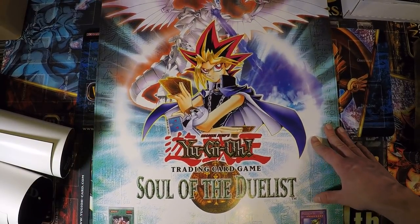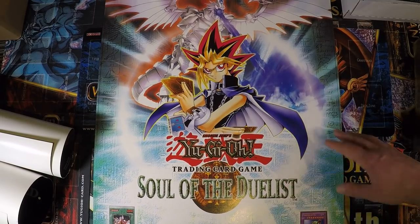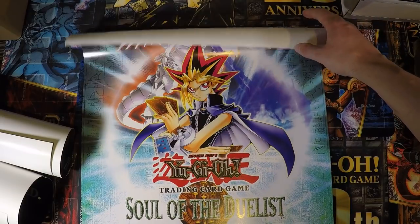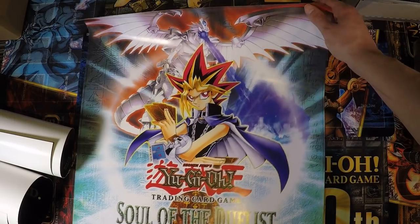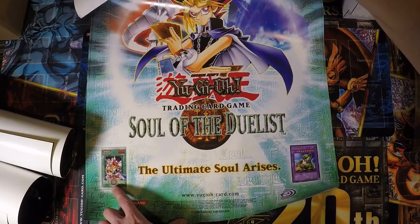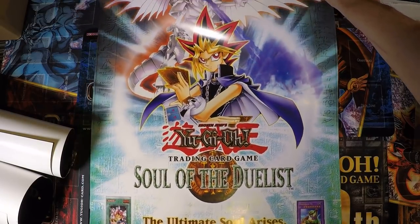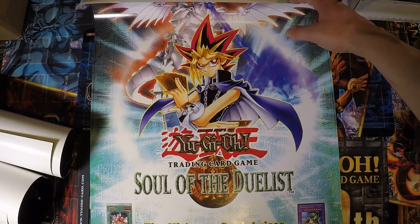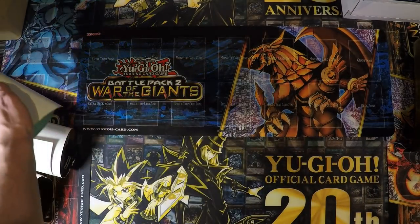The last one I have is the Soul of Duelist poster. I'm not sure if this is actually an original print — it looks original but it's really low quality. I guess they changed something during the start of GX. It's really thin paper and looks very different, not shiny anymore, just a normal poster. They printed Master of Oz on here for some reason, and it's missing the release date and pull ratios as well. So that's the posters — I'll cut the video and then I'm back with my binders.